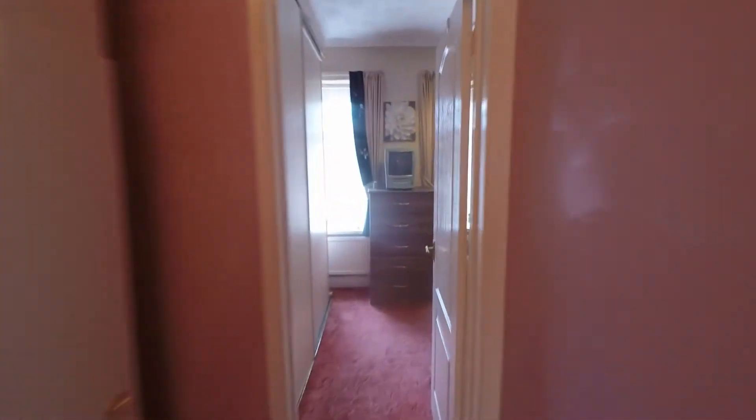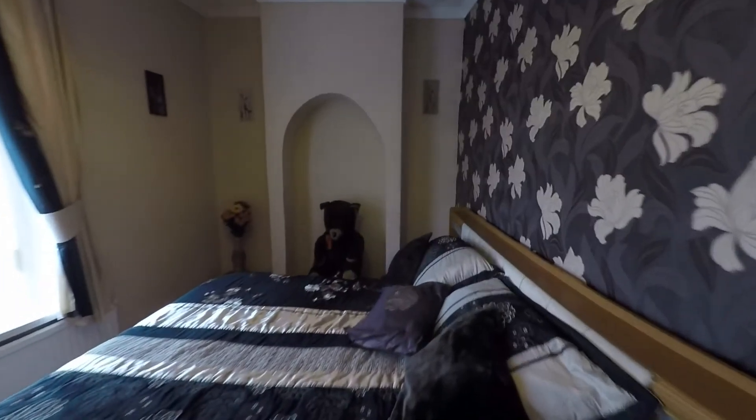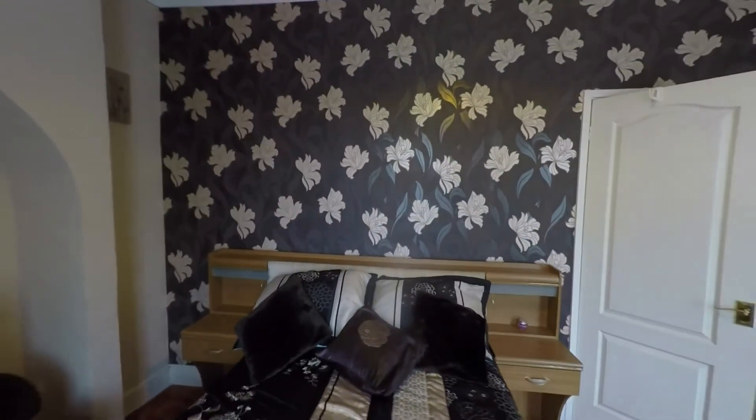Last but certainly not least, positioned at the front of the property, we have bedroom one — the largest of all three bedrooms. Once inside we can see a very generous double room with double windows allowing plenty of light, and plenty of space for a double or even king-size bed plus a good range of bedroom furniture. That concludes this video tour.